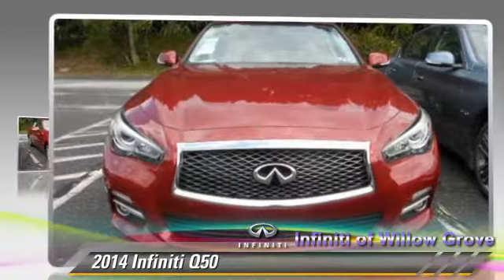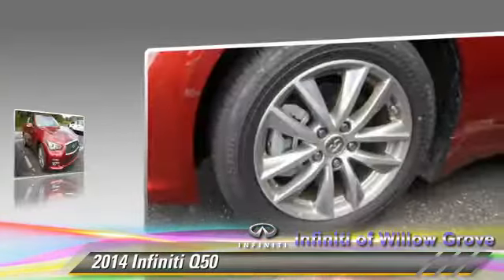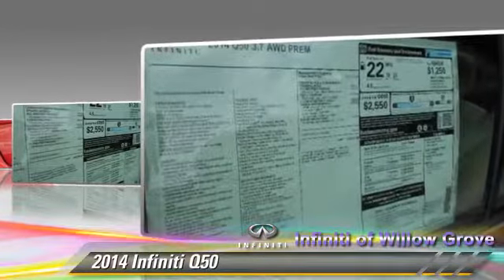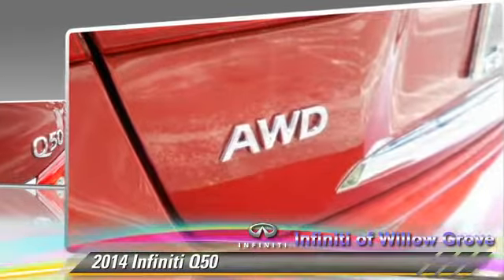Powered by a 3.7 liter V6 engine, this vehicle is well equipped. This Infiniti features power steering, power door locks, and all-wheel drive. Safety features include traction control, four-wheel ABS, and stability control.